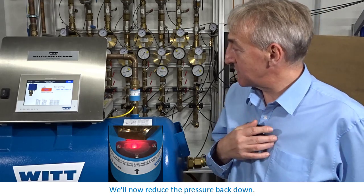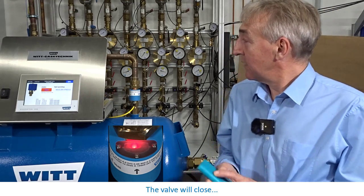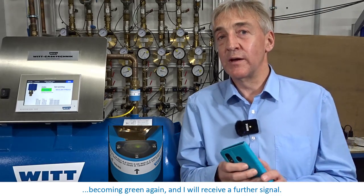We'll now reduce the pressure back down. The valve will close, becoming green again, and I will receive a further signal.